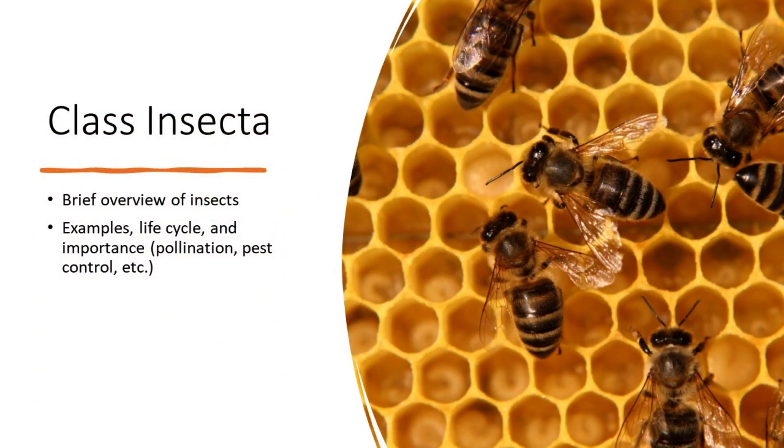Class Insecta overview: insects are the largest arthropod class, with diverse forms and functions. Life cycle: they undergo complete metamorphosis, transitioning through egg, larva, pupa, and adult stages. Insects are vital for pollination, pest control, and serve as a food source for various animals, including humans. Examples include beetles, butterflies, ants, and bees, which are prominent insect species with unique characteristics.